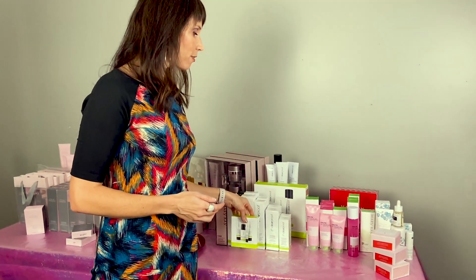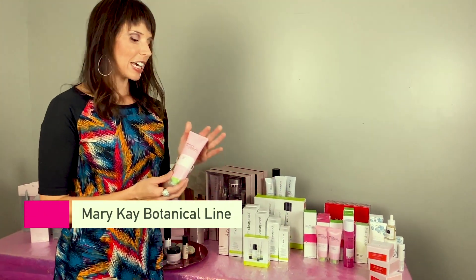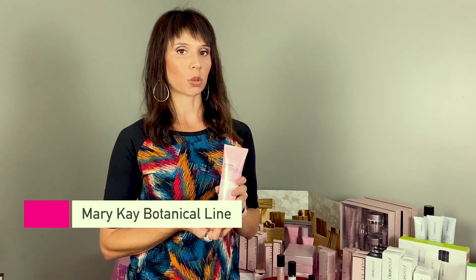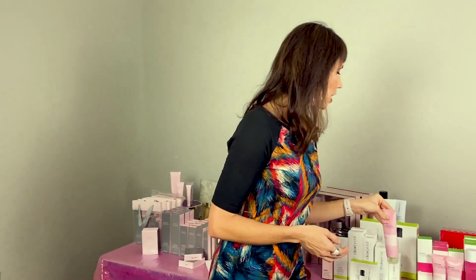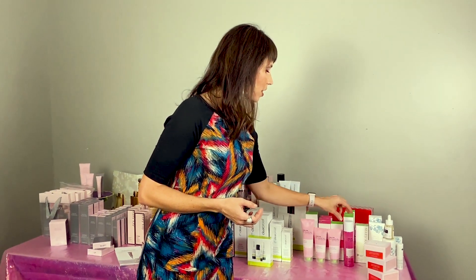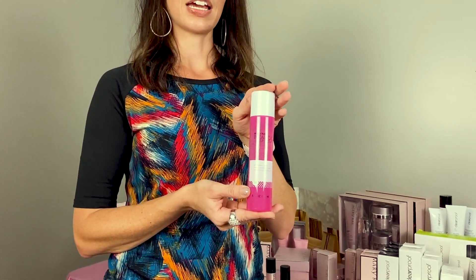Skincare number four is our Botanical line, which is great for all skin types — dry, normal, or oily. It's great for women on a budget, or if you have teens or tweens ready to start washing their face consistently. It comes with a cleansing gel that has dragon fruit extract in it so it smells delicious, and a moisturizing gel that's super lightweight. It's also great for somebody with really sensitive skin who wants something simple.